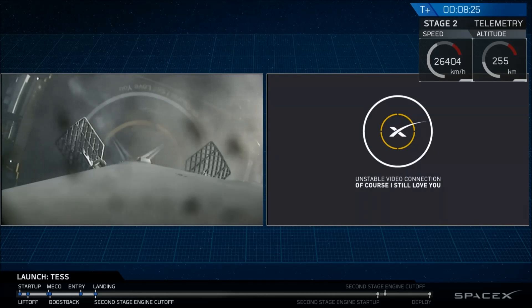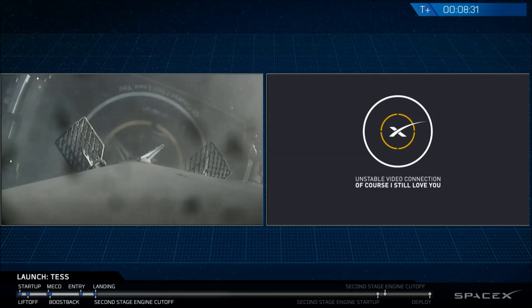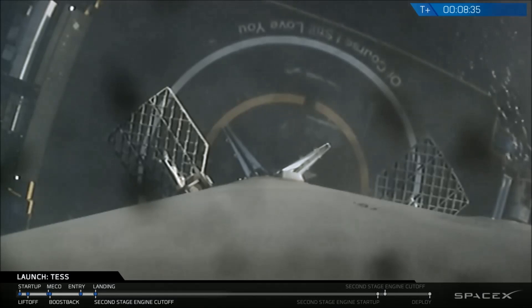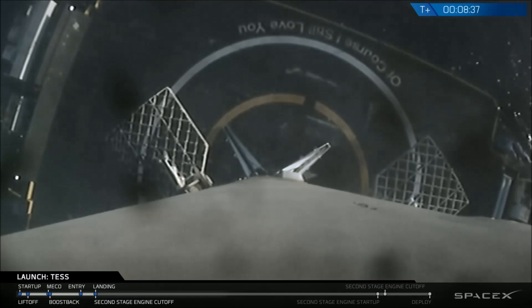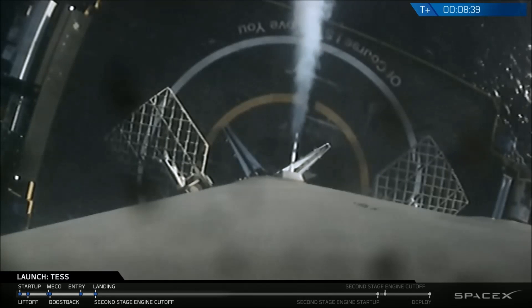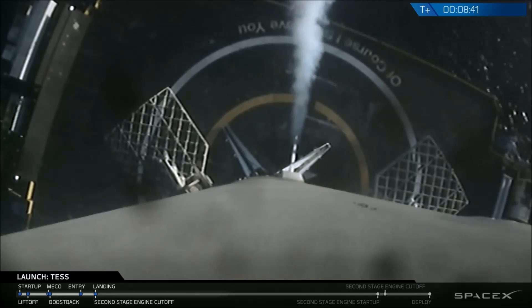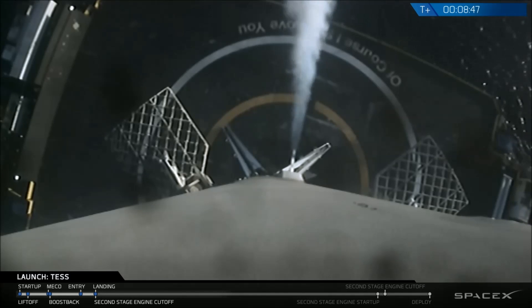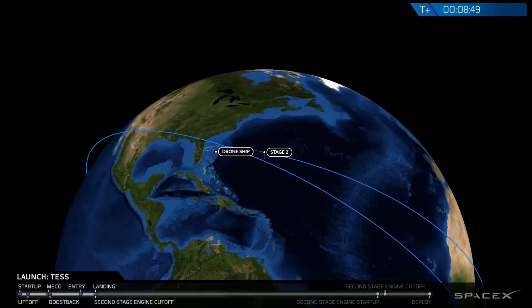As you can hear from the applause, the first stage has successfully landed on Of Course I Still Love You. This marks the 24th successful landing of a Falcon 9 first stage. Meanwhile, we've reached SECO, second engine cutoff — stage 2 has shut down its first burn.